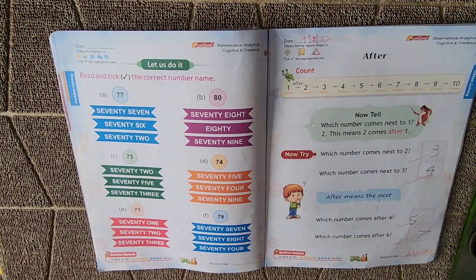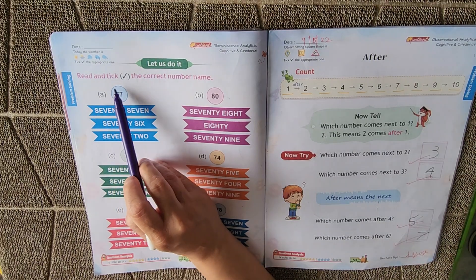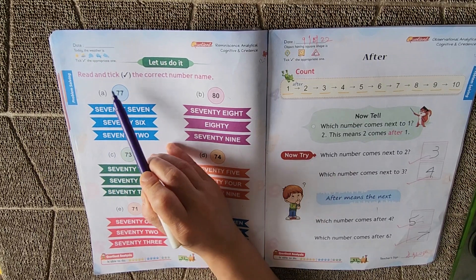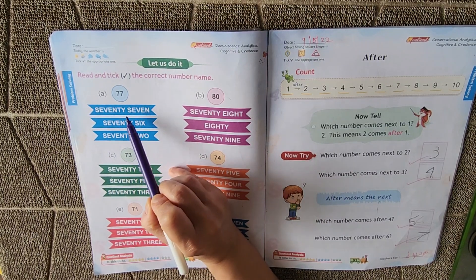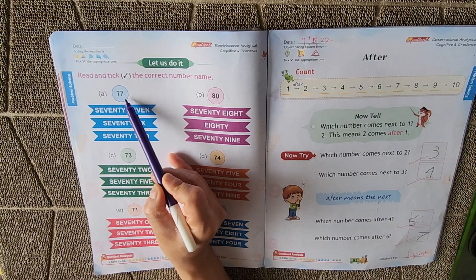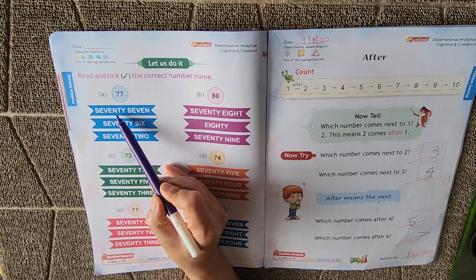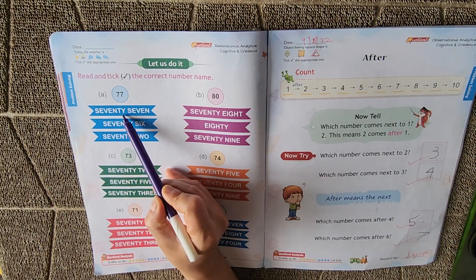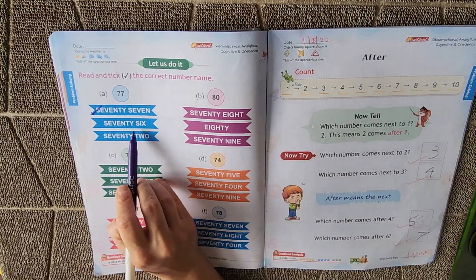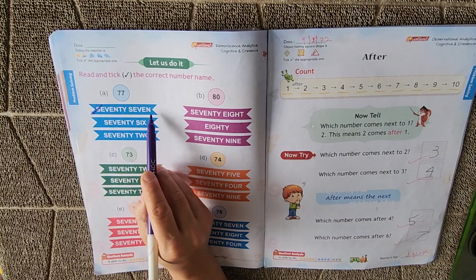Now here is one more exercise for you — read and tick the correct number name. You have to read the number and tick the correct number name. Which number is this? It's 77. Where is 77? This is 76 and this is 72 — no, those are not 77. This is 77.